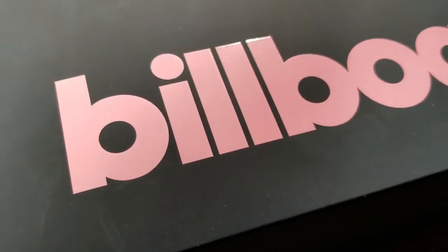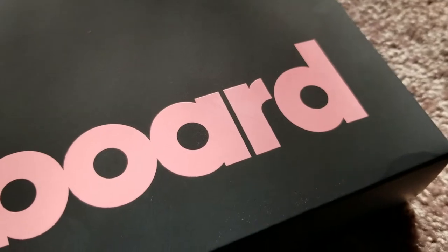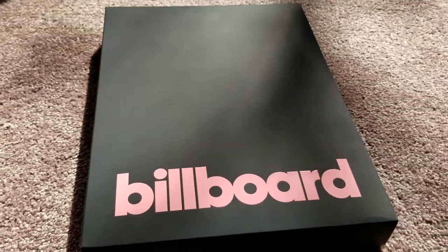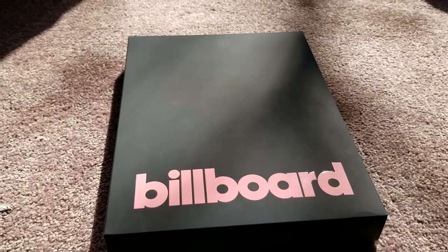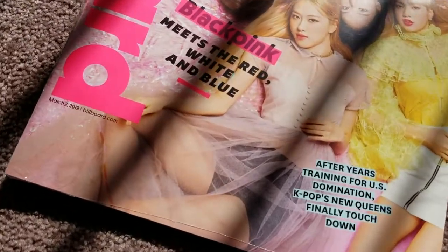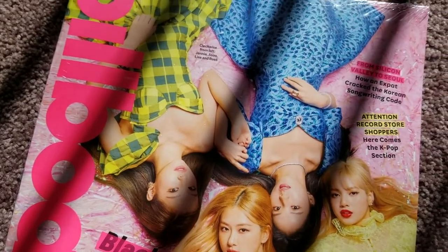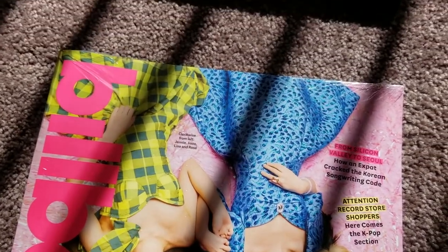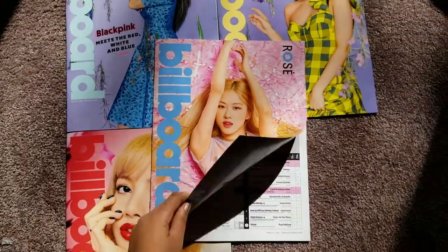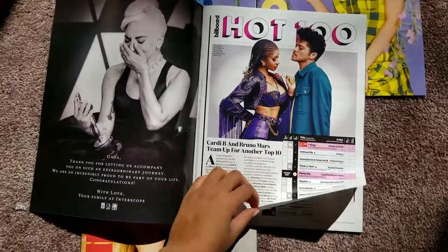Hey guys, welcome back to my channel. Today I'm going to be reviewing BLACKPINK's official Billboard collector set that includes all the posters. This also includes all five issues — the four individual issues for each member and the one main one, as shown here. So let's get started.